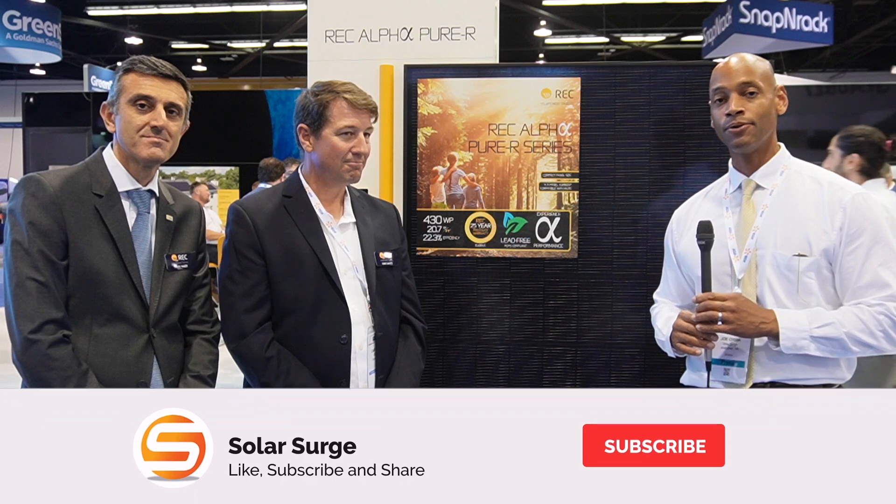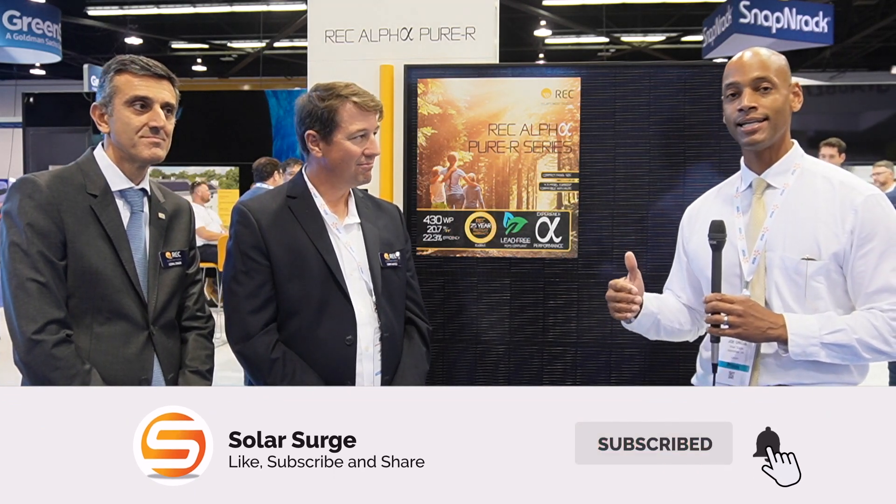Hi everyone, Joe Ordea here for Solar Surge. Today we're coming back to you from the RE Plus International Solar Conference in Anaheim, California. This afternoon we're at the REC Alpha Pure R launch event, joined by Kerry Hayes and Chem Sieber from REC. Gentlemen, thank you for joining us this afternoon.